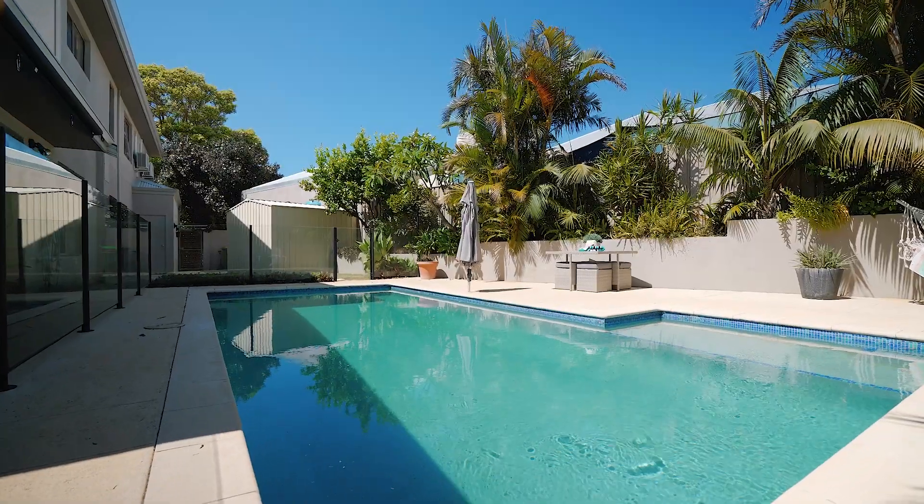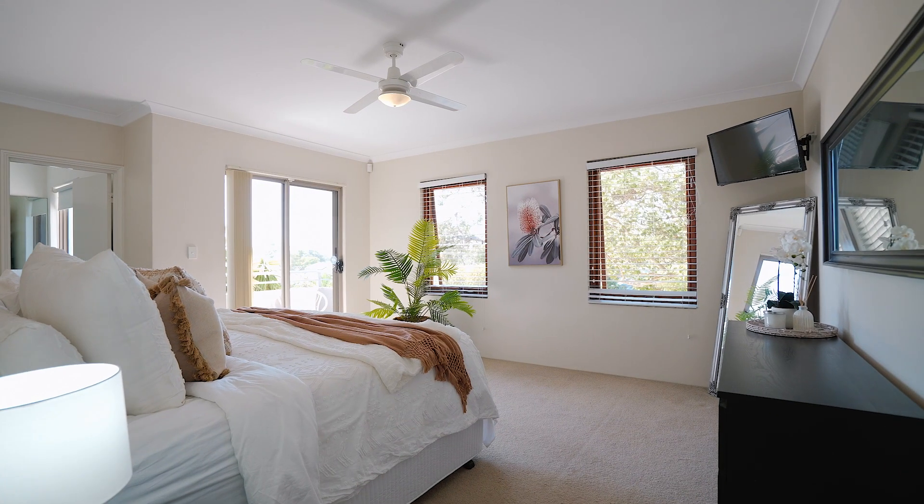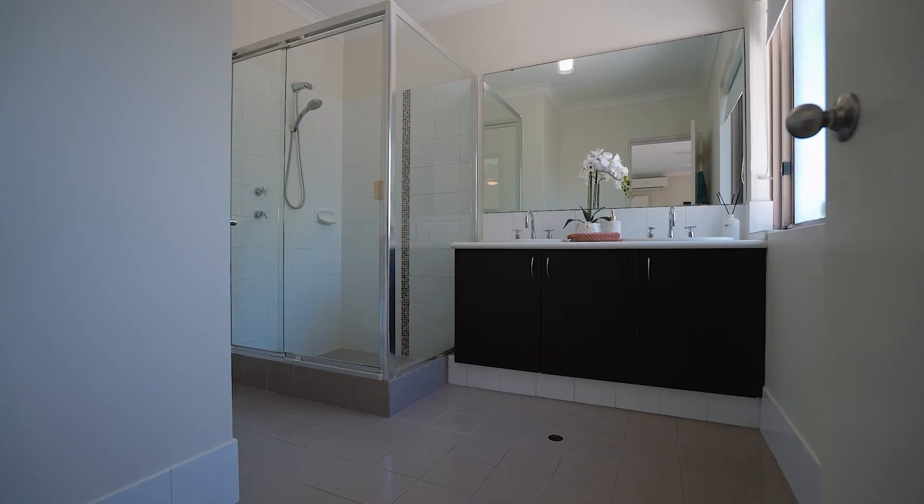On the upper level, your master suite is a bespoke sanctuary with calming neutral tones. What an amazing parents retreat, including a balcony for morning coffees and a generous ensuite.